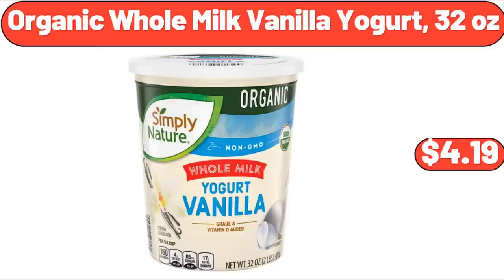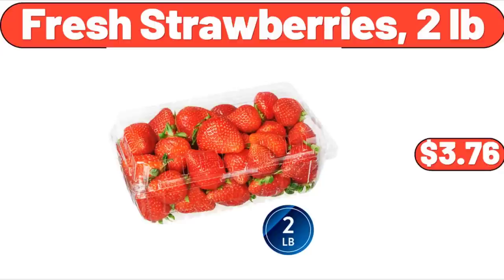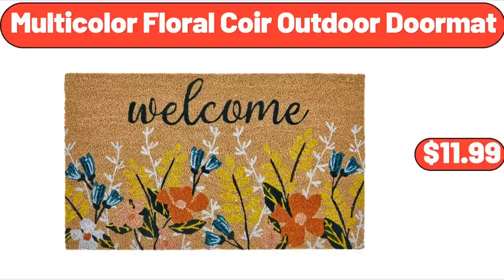Organic Whole Milk Vanilla Yogurt, 32 ounces, $4.19. Oreo Dairy Dessert Bars Frozen 15-Count, $8.88. Fresh Strawberries, 2 pounds, $3.76.